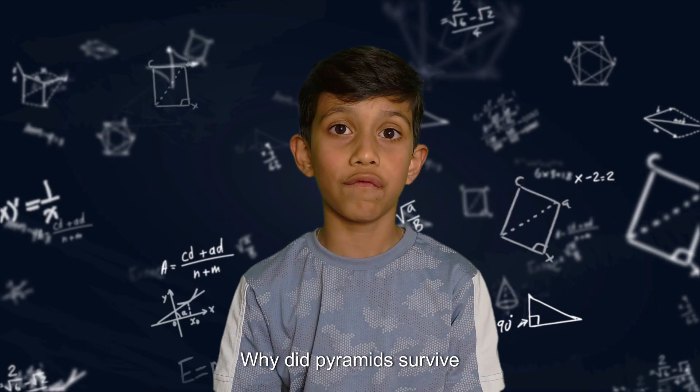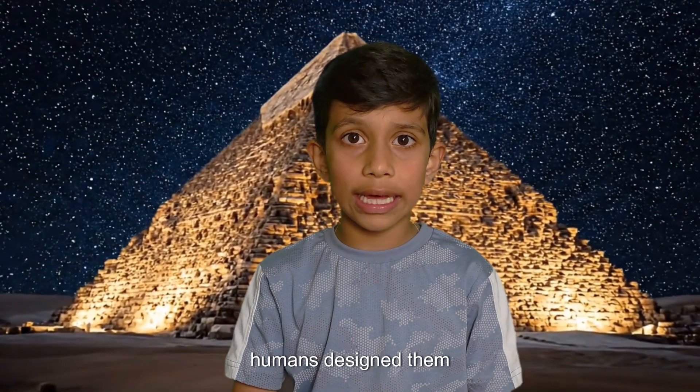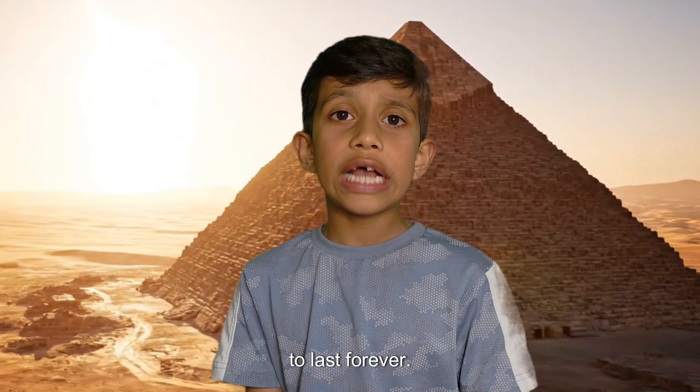But here's a question: why did pyramids survive when even dinosaurs went extinct? It's because humans designed them with one thing in mind — to last forever.